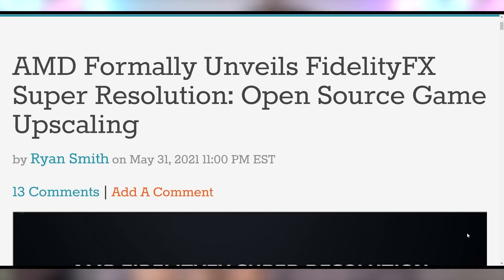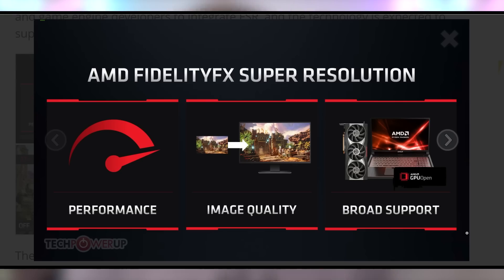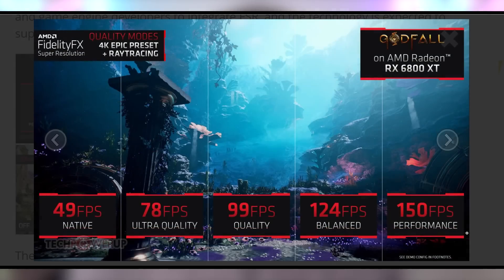This is going to be a competitor to NVIDIA's DLSS, which allows you to take a low resolution image and upscale it so that it looks fine but runs at a faster frame rate. This is something we've been awaiting from AMD ever since the RX 6000 series was announced, and now we have a date of June 22nd. From their demo slides it looks fairly good — they tested it with Godfall.